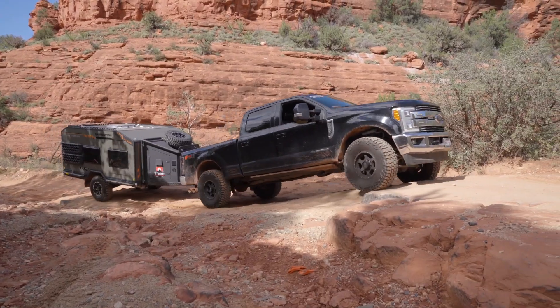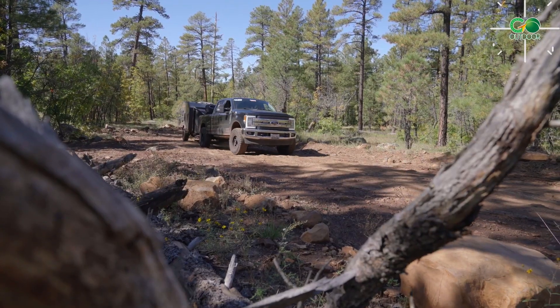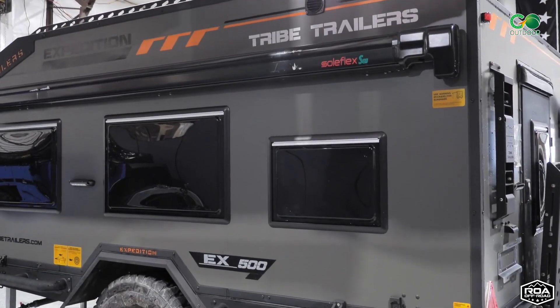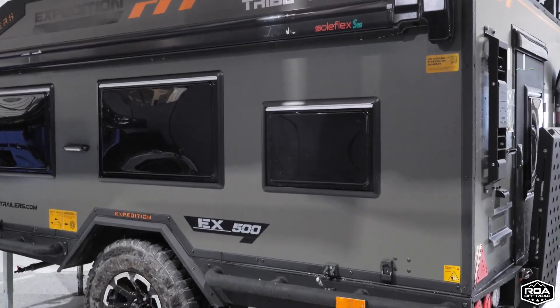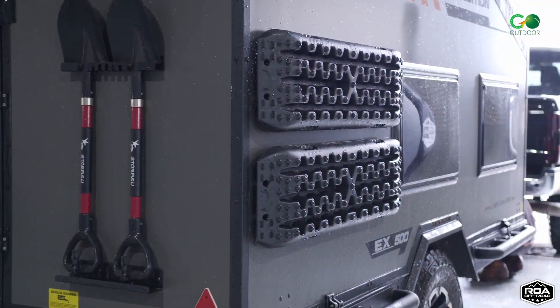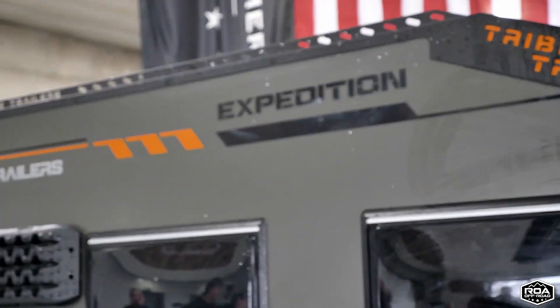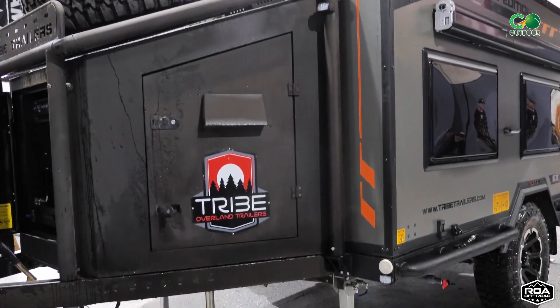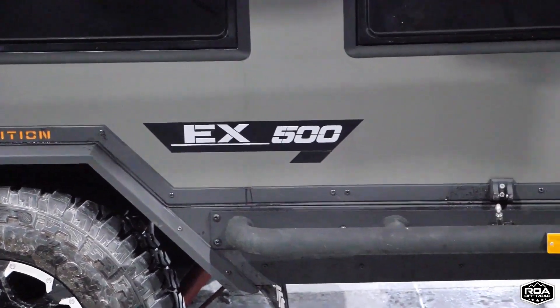Its design accounts for the camper's comfort. This Expedition trailer features indoor and outdoor kitchen units, a full-size and convertible sleeping area, and a complete bathroom. The Expedition 500's amenities, paired with its off-roading ability, make it the ultimate adventurer. The price starts at $55,000 US dollars.